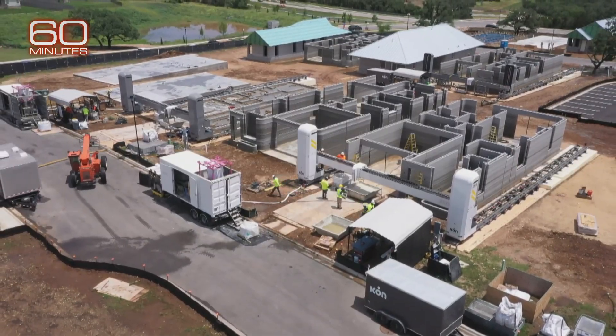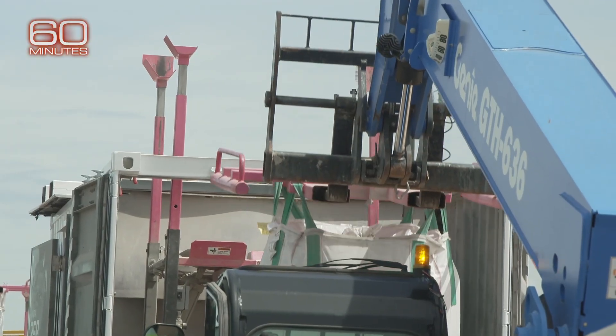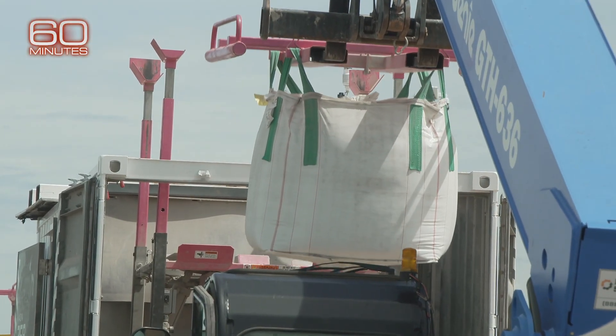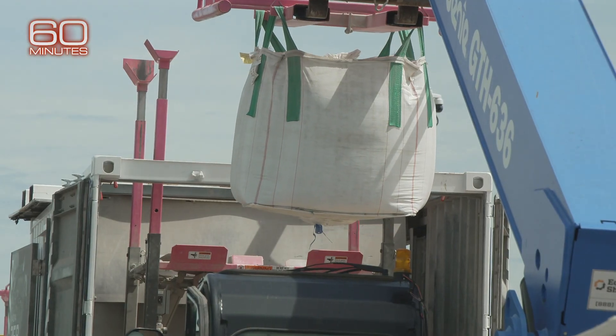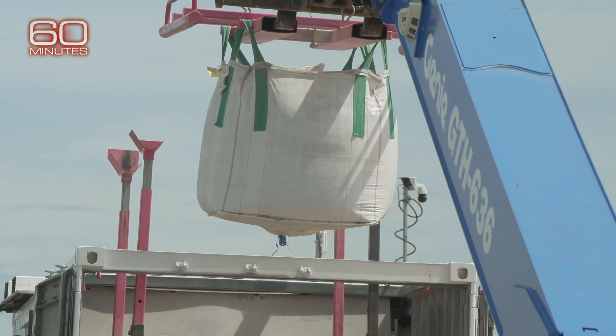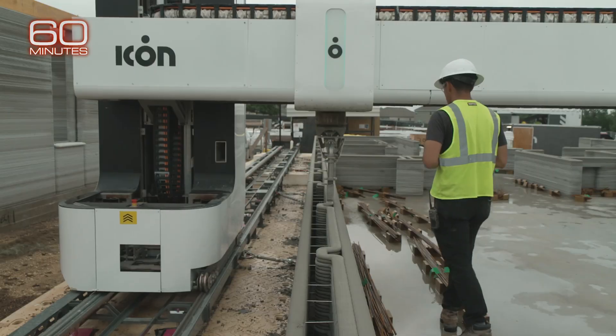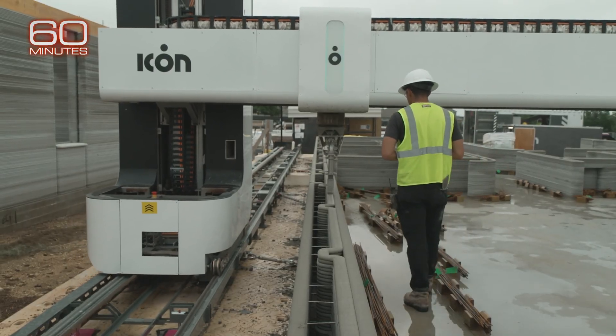They'll start in the high $400,000 range. How exactly does 3-D printing a house work? Well, it starts with this one-and-a-half-ton sack of dry concrete powder, which gets mixed with water, sand, and additives, and is then pumped to the robotic printer.